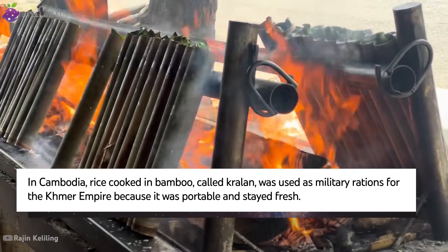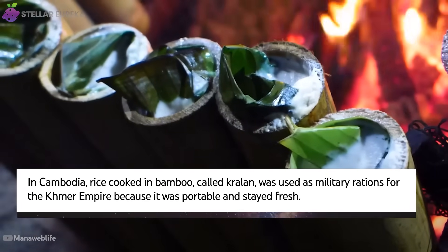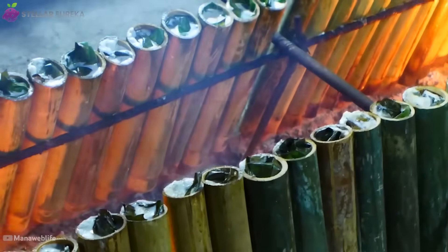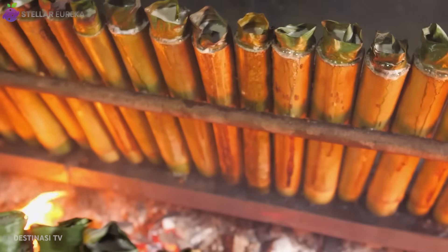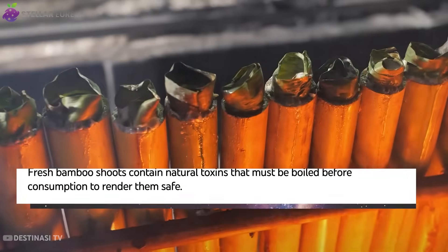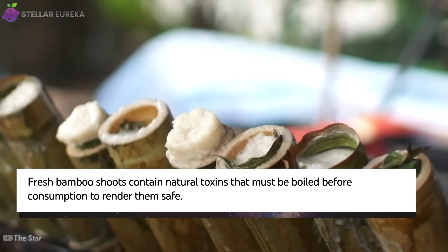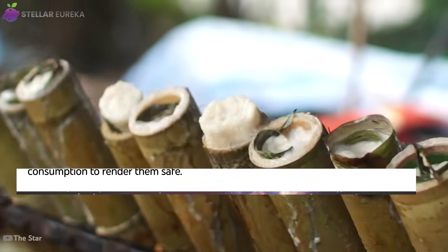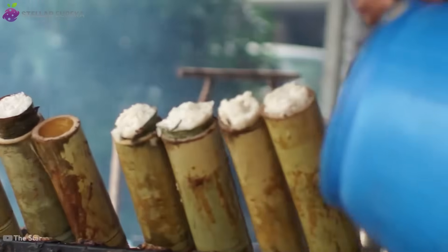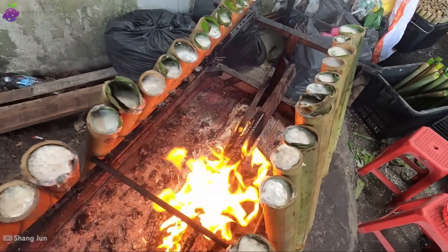The bamboo itself is part of the recipe — a vessel that works in perfect harmony with physics. As the water inside heats to steam, the sealed tube acts as a natural pressure cooker, raising the boiling point far above 212 degrees Fahrenheit, cooking food faster and more thoroughly. Unlike inert metal, the green bamboo stalk releases its own moisture as it heats, infusing the food and keeping it incredibly succulent. At the same time, the inner lining imparts a subtle, sweet and grassy aroma that simply cannot be replicated — a flavor born from the forest itself.